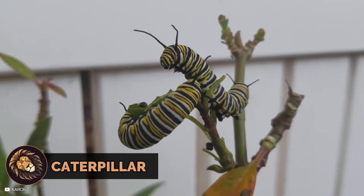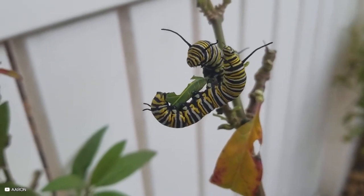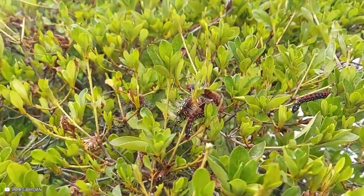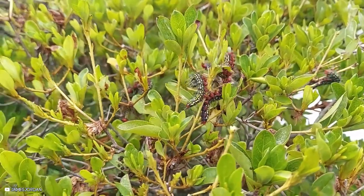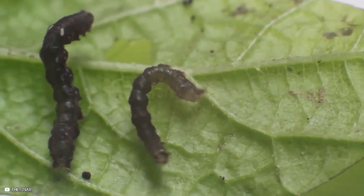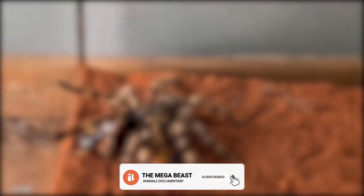Caterpillars battle each other, demonstrating territorial disputes over food. Their combats are intense, highlighting the competition among even these tiny insects. The world of insects is filled with fascinating and often brutal battles, showcasing the survival instincts of these creatures. These moments offer a glimpse into the insect kingdom's relentless struggles for dominance and survival.